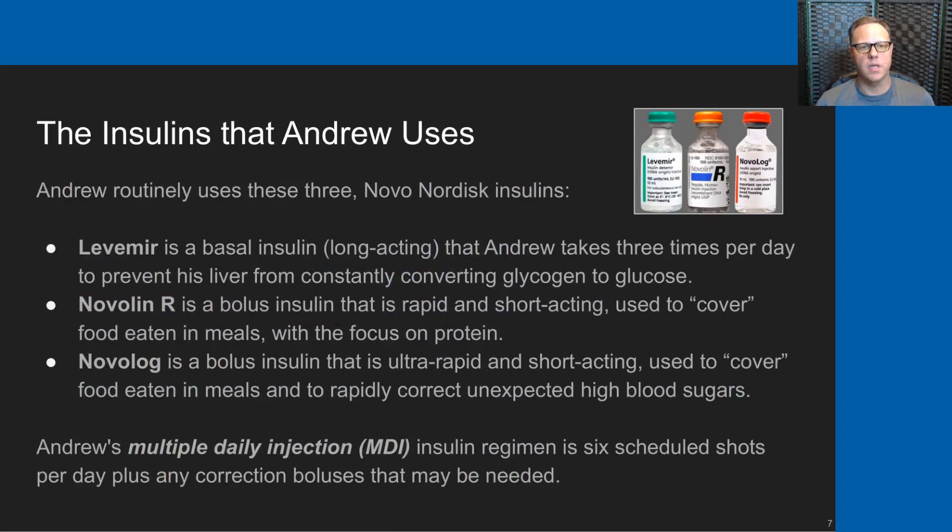These are the three insulins Andrew uses, all from Novo Nordisk. Levemir is his basal insulin — long-acting, taken three times per day — and it prevents his liver from constantly converting glycogen to glucose. Novolin-R is a bolus insulin, rapid and short-acting, used to cover food eaten at meals with its primary focus being on protein. Novolog is also a bolus insulin, ultra-rapid and very short-acting, used to cover meals and to rapidly correct unexpected high blood sugars. Andrew's regimen has six scheduled shots: three basal doses and three meal boluses for breakfast, lunch, and dinner, plus any correction boluses needed.